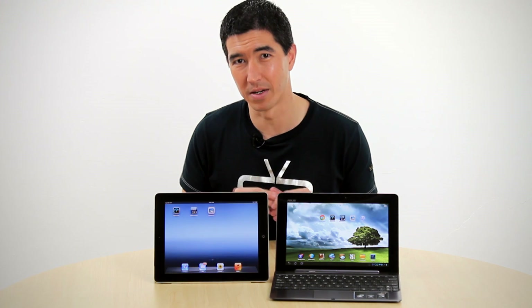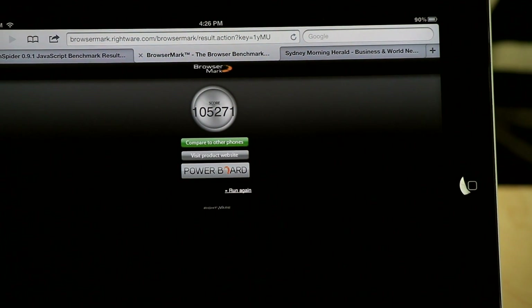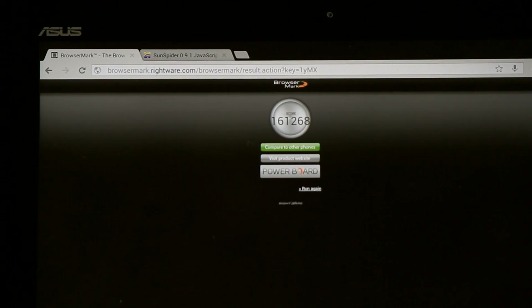Then we move on to BrowserMark to measure browser performance. A higher score is better in this test. We have Safari up against Chrome for Android. The iPad came in at 105,000 and the Infinity pushed its own result to 161,000, so a definite win there for the Infinity.